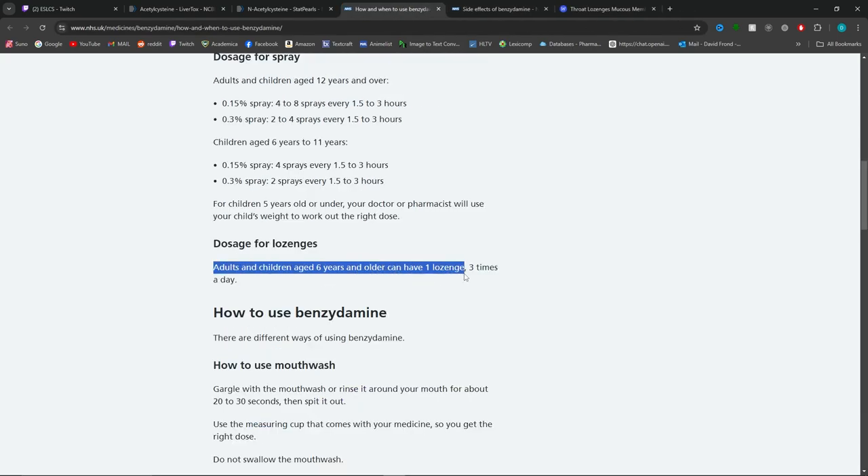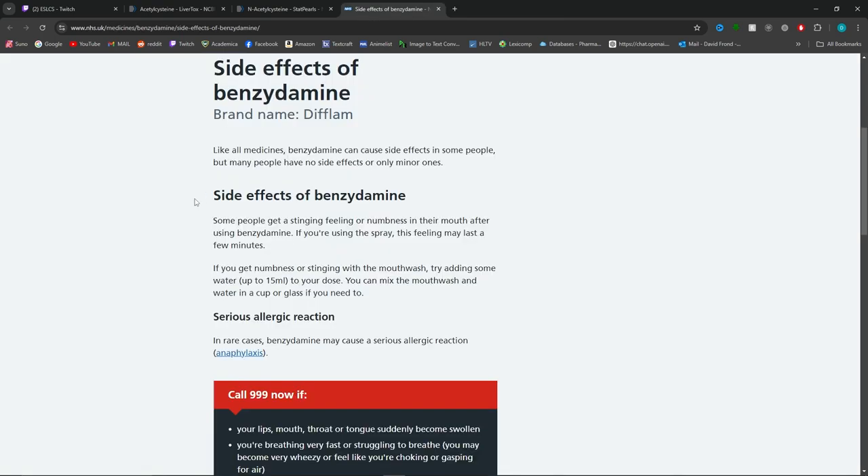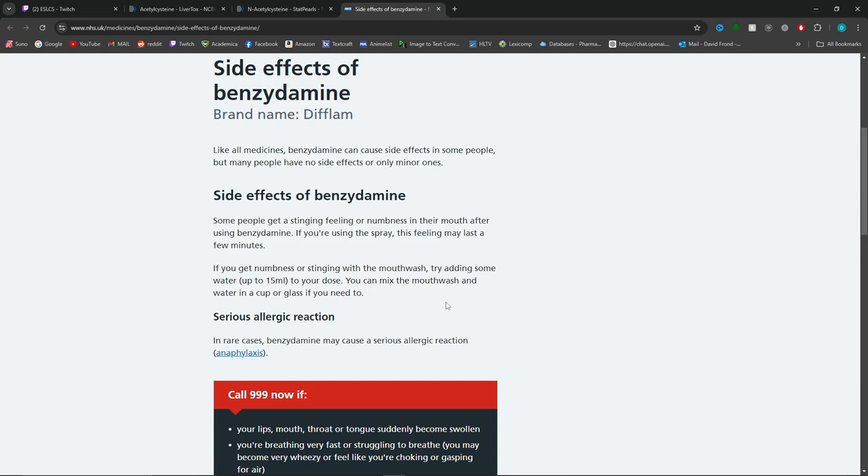Adults and children can use one lozenge three times a day. You might be wondering how to use a lozenge — it is essentially something that gets dissolved in your mouth and then you swallow it with your saliva. It is not intended to be chewed or swallowed whole. Leave it in your mouth, let it dissolve, and then swallow it as a liquid. The side effect is numbness or a stinging sensation when it dissolves in your mouth.